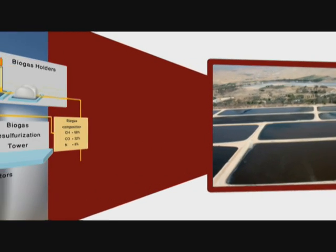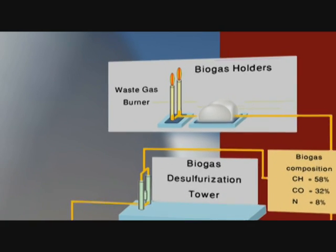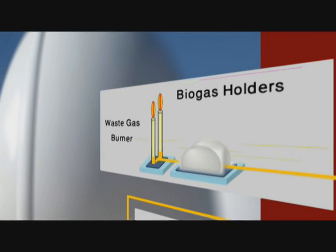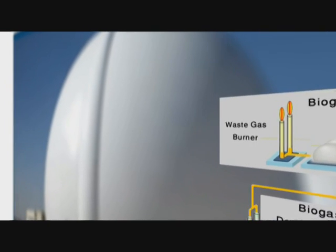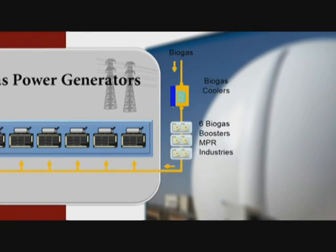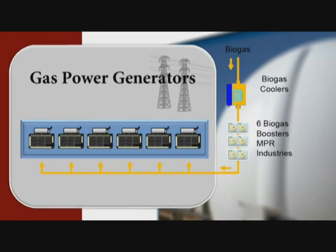The biogas produced in the digesters is stored in two gas holders, each with a 5,000 cubic meter capacity. It undergoes hydrogen sulfide removal before being used in five biogas engine generator sets for the production of electricity.